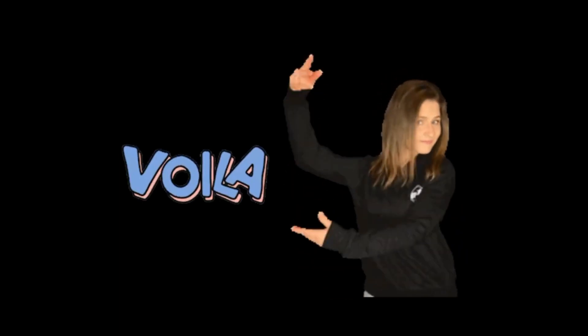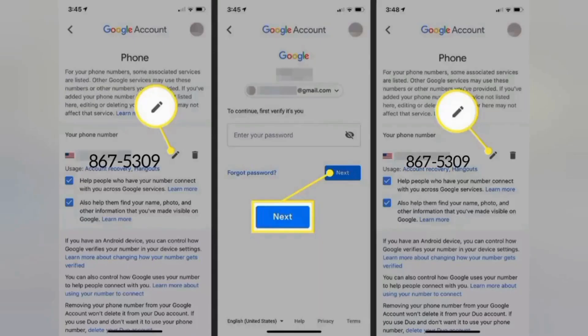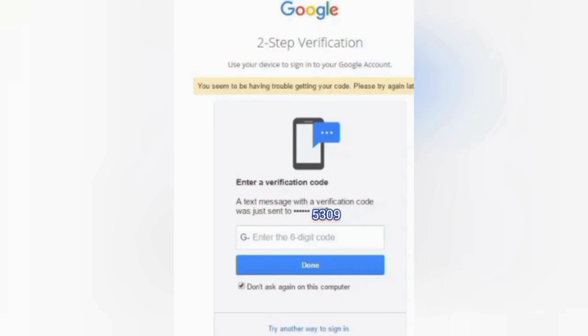So voila — with a couple of extra things I tried, it worked. What I did — as you can see here, this is my old number. You can either edit or delete, in the red circle, the number altogether. I did both and then I gave it a little bit of time, went back in a few minutes later. It didn't work — my old number was still listed.